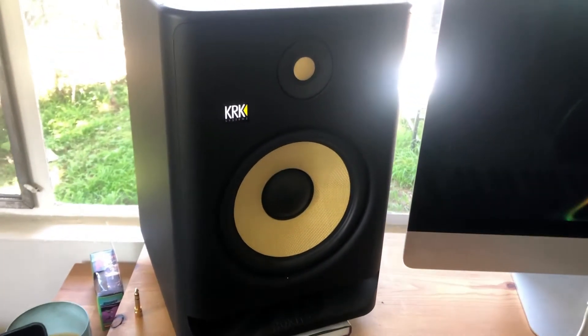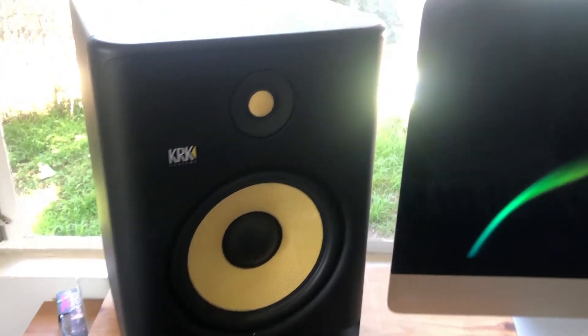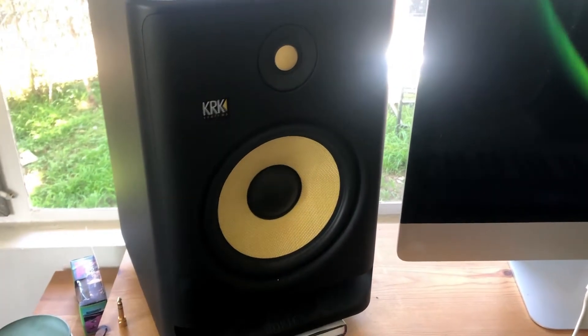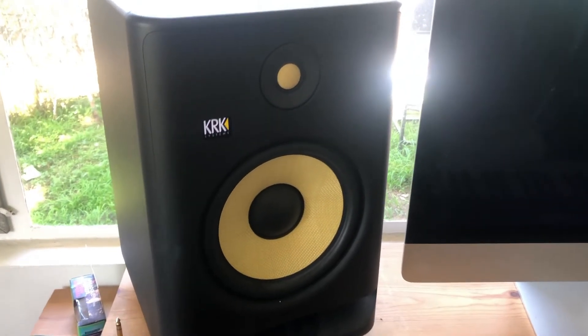That's pretty much it from me. If you have any insights on the best or worst places to buy KRK Rocket monitors used or secondhand, or if you have any other questions, feel free to let me know in the comments. Take it easy.